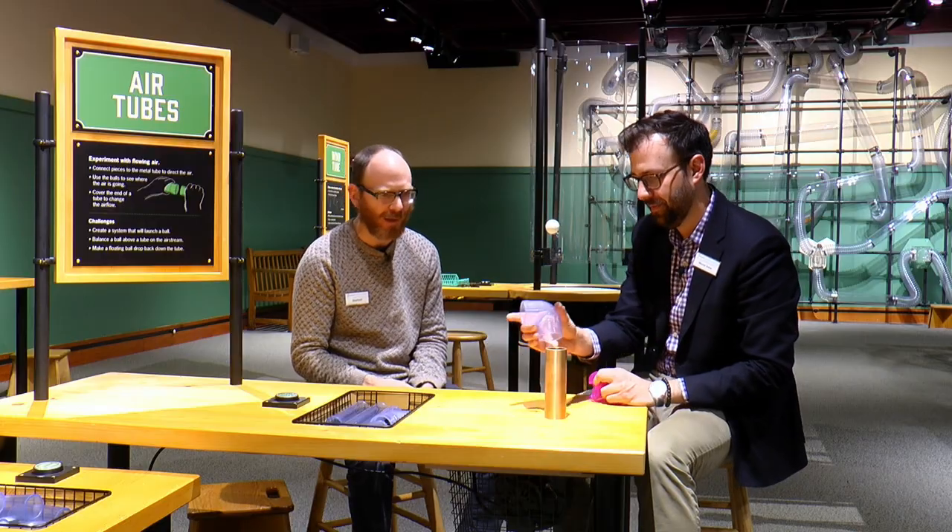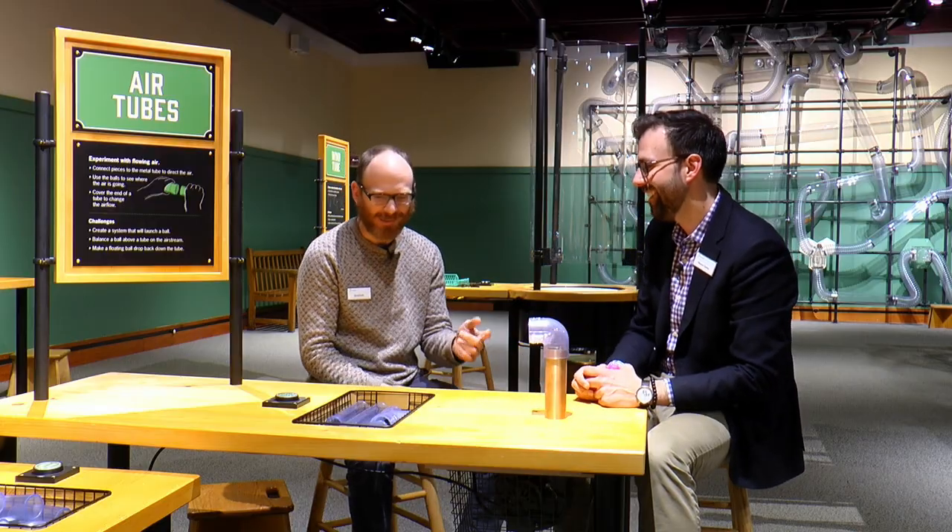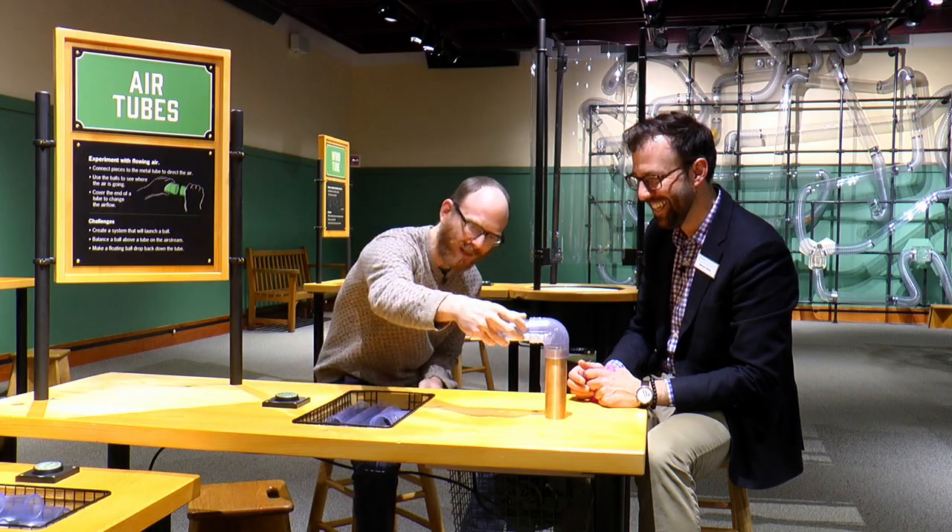So what are we looking at here? We're looking at our air tubes exhibit and there are lots of different things you can do with it. Basically we have a lot of different parts for you to play around and make your own experiments with air. We can construct a little ball shooter for you.